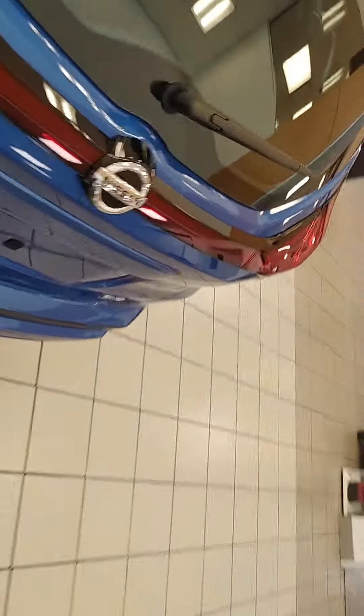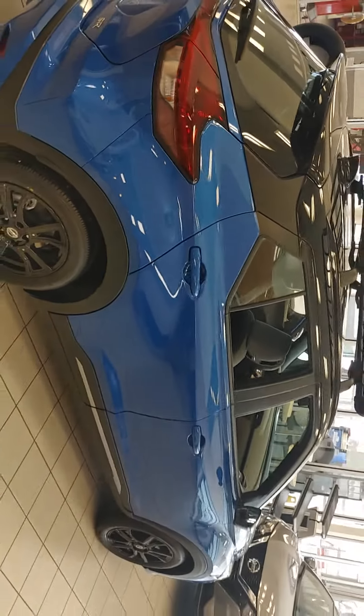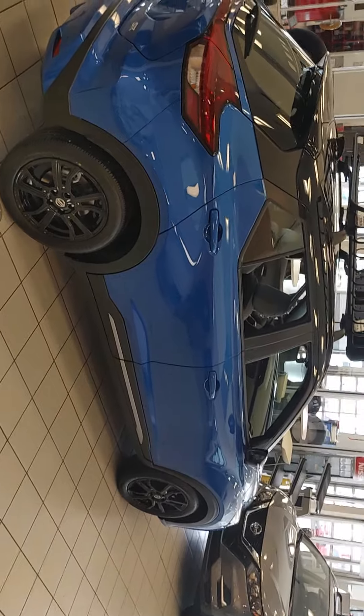Once we go in the back, this is where things get more exciting. Look at this cargo space — this is unmatched in this category of vehicle. Again, this is a full view of our 2021 Nissan Kicks. Let me know what you think about this particular unit. I'm excited to send this over to you. Thanks.